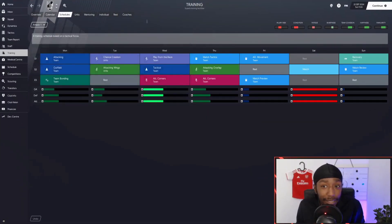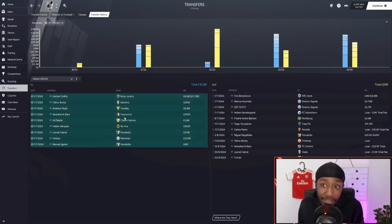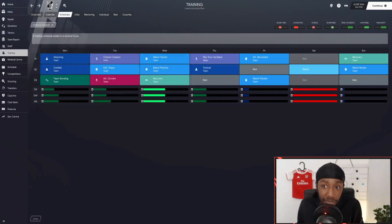Looking at the attack schedule — the injury risk is still slightly high, but not as high as the others. Fatigue is in light red, which is where we want it to be. Sharpness is getting better, team cohesion is quite high, happiness is quite high, and familiarity is also quite high. Looking at the dynamics, the team cohesion is good — players have developed a strong understanding. We're only in September, only two months in, and already the team cohesion is quite high.